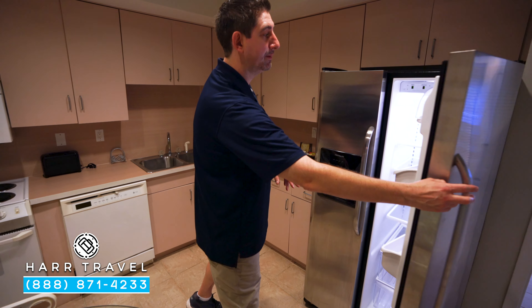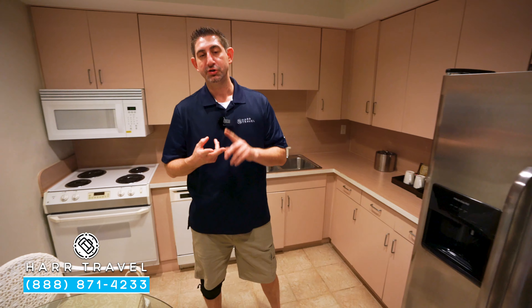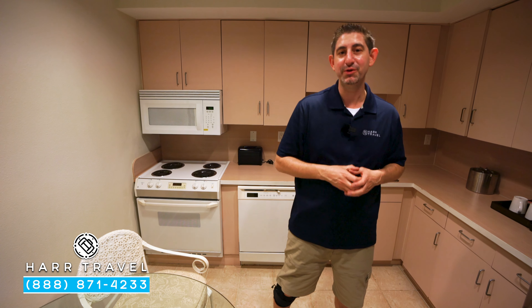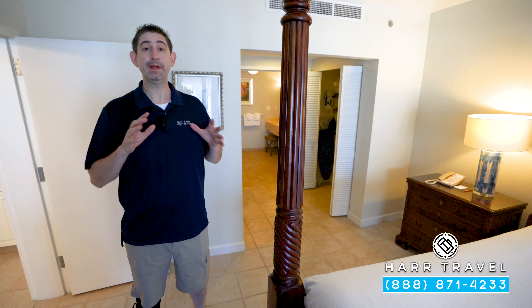You've got a large fridge here. It's going to come fully stocked upon arrival — sodas, juices, and bottled water. As part of that preference sheet, you're going to tell us exactly what you want from beer, wine, and liquor. As we head into the bedroom, I did want to point out that we have a door here.